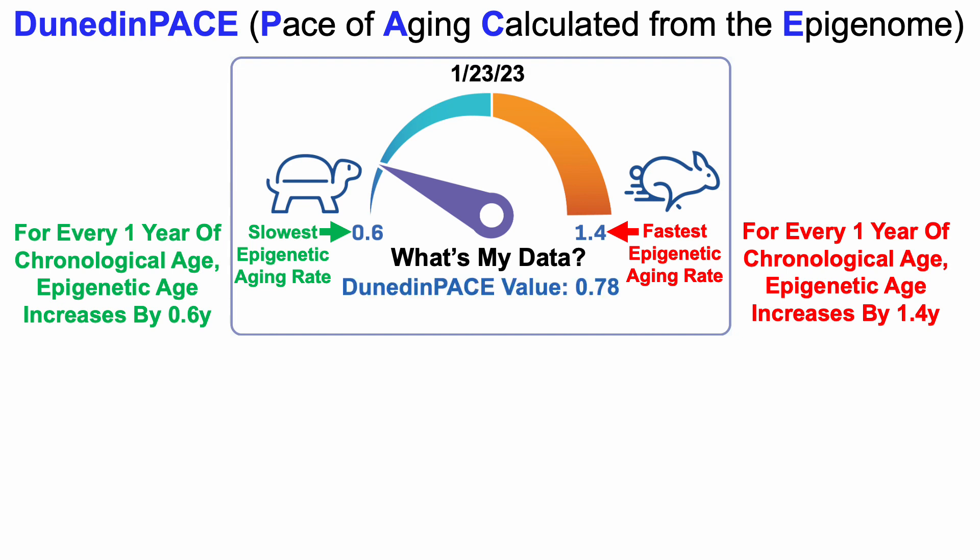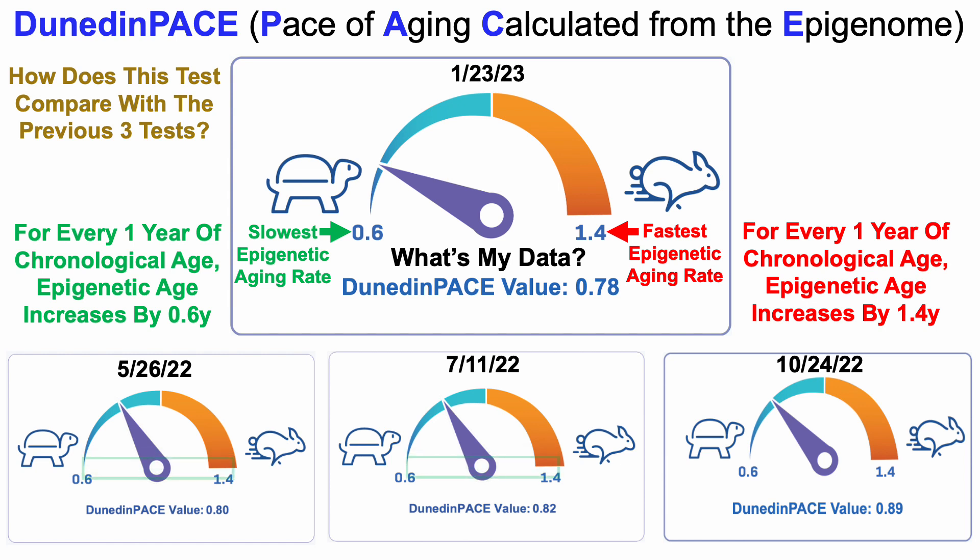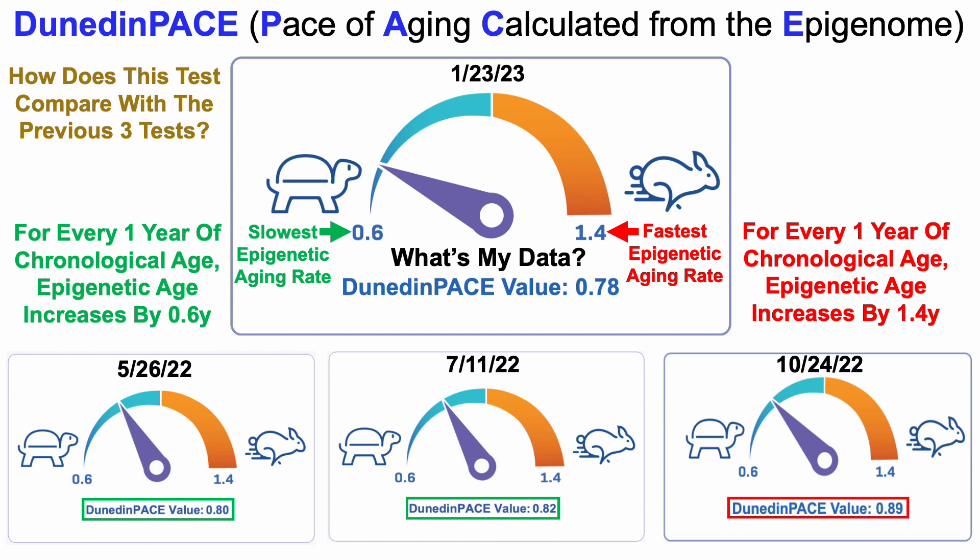So what's my data? For test number four, my Dunedin PACE value was 0.78, meaning for every one year of chronological age I'm epigenetically aging by only 0.78 years. I do have room for improvement knowing that 0.6 is the lowest — so work in progress. Comparing with previous tests: test one and two were 0.80 and 0.82; my worst was test three at 0.89. The four-test average is 0.82 for Dunedin PACE.